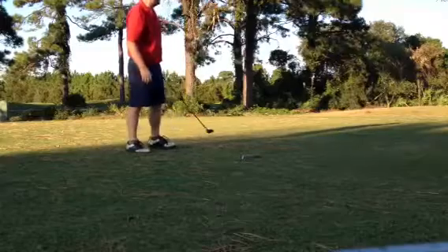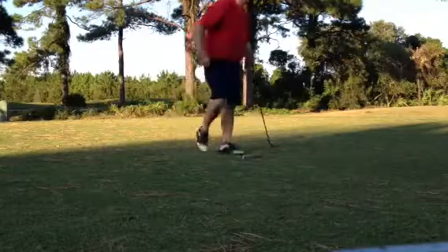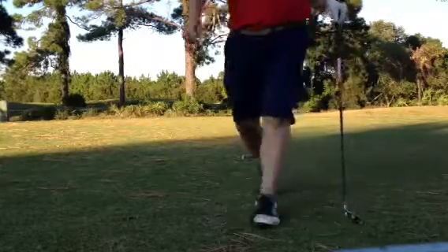Alright, beautiful shot — that's going to be on the green, yes siree.